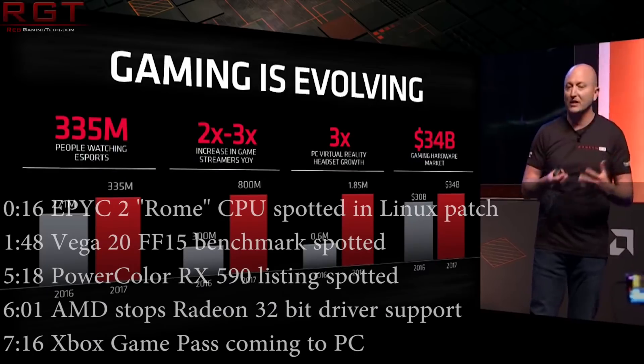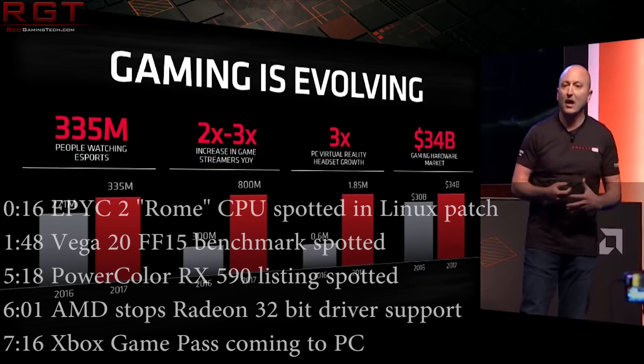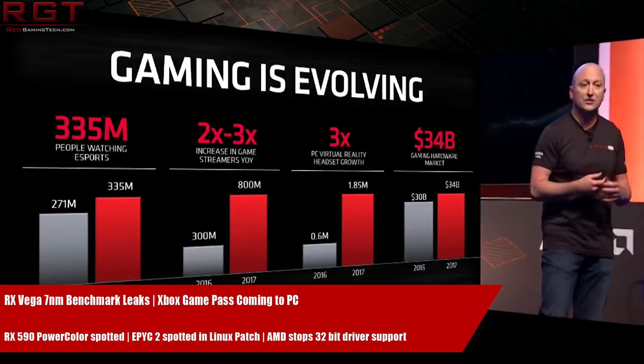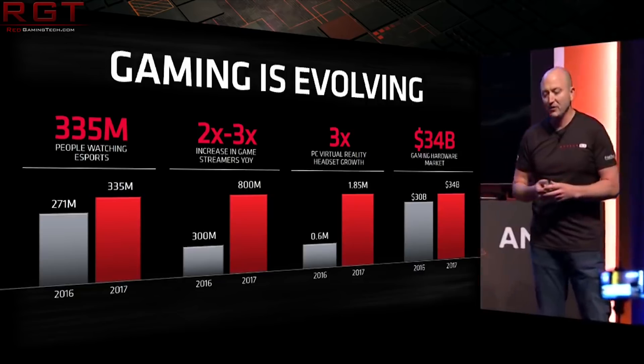Hello and welcome to this Red Gaming Tech video, myself and Marta, where as always I'm here with the latest from the tech world in the last 24 or so hours. We're going to kick things off with a plethora of AMD news, starting with something regarding Zen 2.